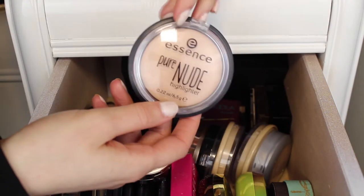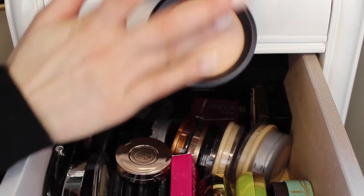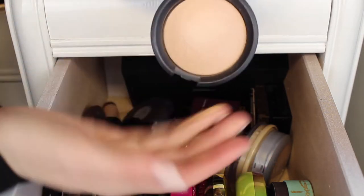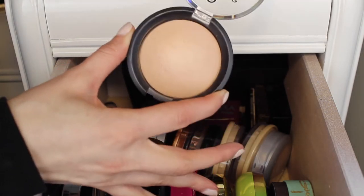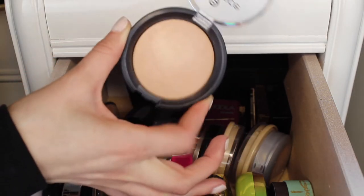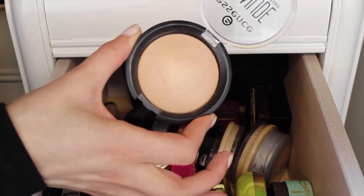Next is the Essence Pure Nude highlighter — it's extremely cheap and a beautiful highlight shade. It's so smooth and buttery, just a really pretty golden highlight. It comes off a lot darker when you swatch it but once it goes on your face it's a really nice subtle highlight. I'm going to keep this one — it's perfect for drugstore looks, super affordable, and I really love it.